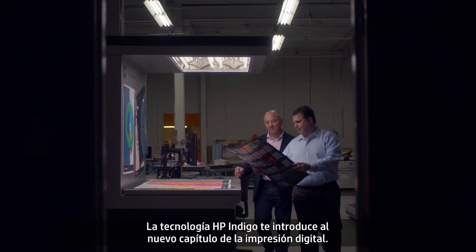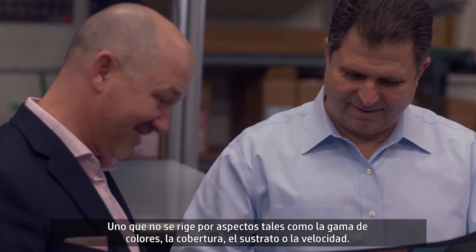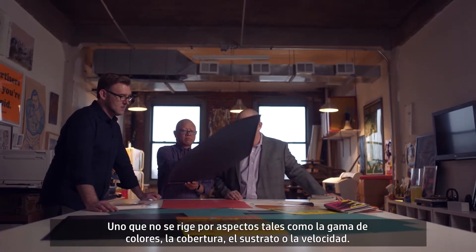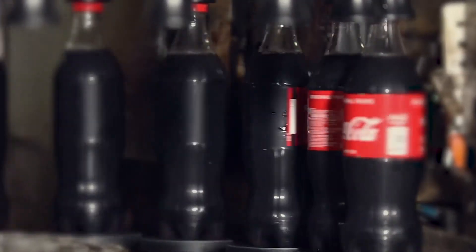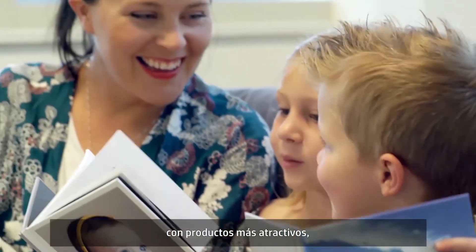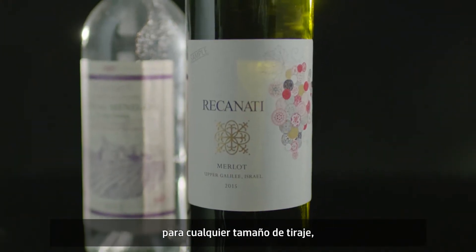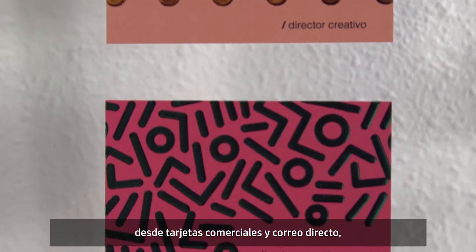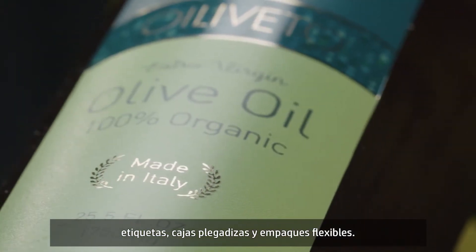HP Indigo technology carries you into the next chapter of digital printing — one that isn't bound by gamut, coverage, substrate or speed. One that gives you the agility to innovate more engaging products with endless variations for the highest value jobs at any run length, from business cards and direct mail, to photobooks and publishing, to labels, folding cartons and flexible packaging.